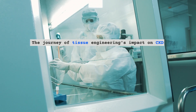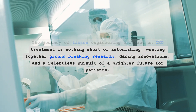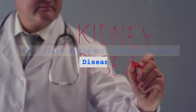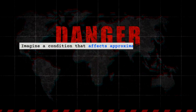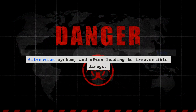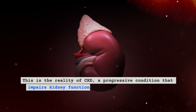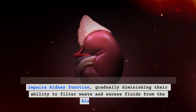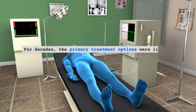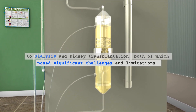The journey of tissue engineering's impact on CKD treatment is nothing short of astonishing, weaving together groundbreaking research, daring innovations, and a relentless pursuit of a brighter future for patients. Chronic kidney disease is a silent epidemic that affects approximately 10% of the global population, silently wreaking havoc on the body's filtration system and often leading to irreversible damage. This progressive condition impairs kidney function, gradually diminishing the ability to filter waste and excess fluids from the bloodstream. For decades, the primary treatment options were limited to dialysis and kidney transplantation, both of which posed significant challenges and limitations.